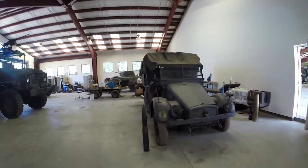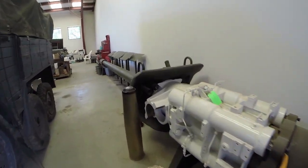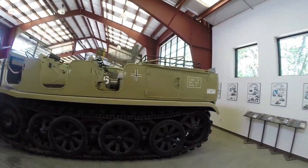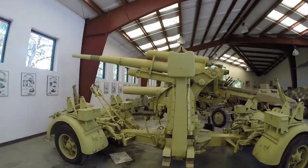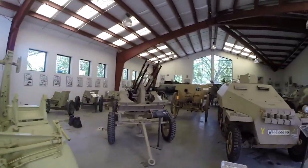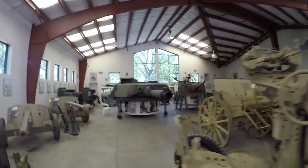Look at this old thing here. Here's a gun being readied. Here's that German half-track that pulled around this 88mm gun. And there's an anti-aircraft gun here.